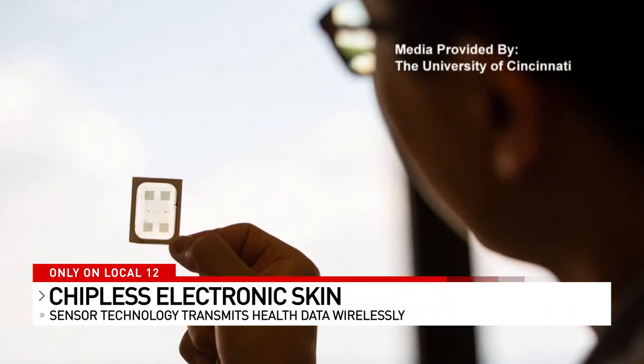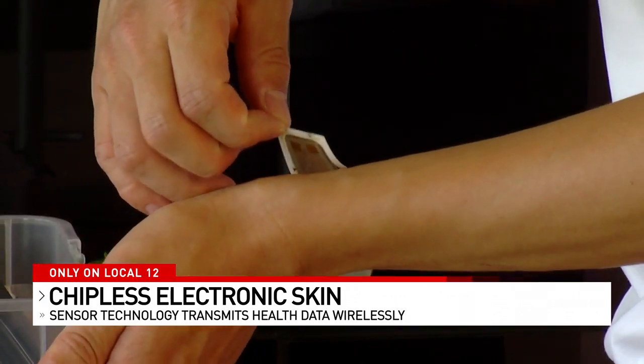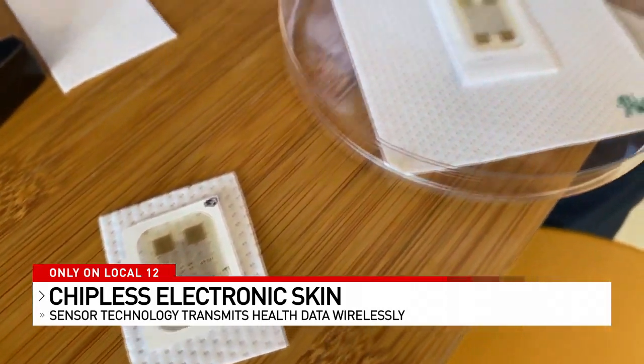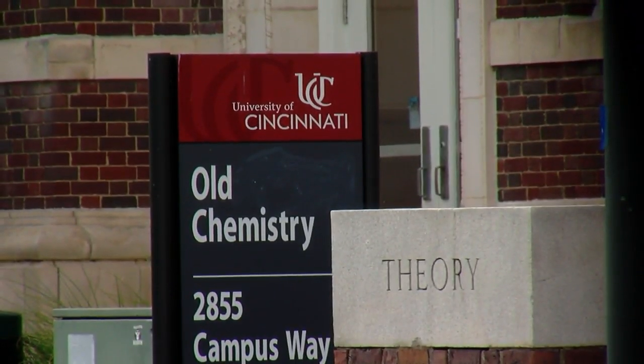Kim says it's taken years to get to this point. Last year, researchers finally did human trials. We tested 19 people, and they reported that our sensor is very comfortable to wear, and they didn't complain. The potential applications for the sensor are significant, which is why the Journal of Science is publishing Kim's work. I'm really happy that they feel the same thing from this work as me. At UC, Brad Underwood, Local 12 News.